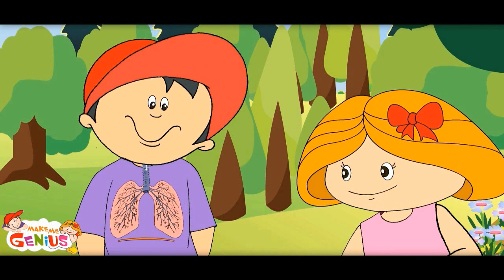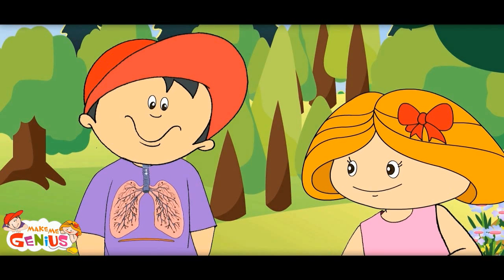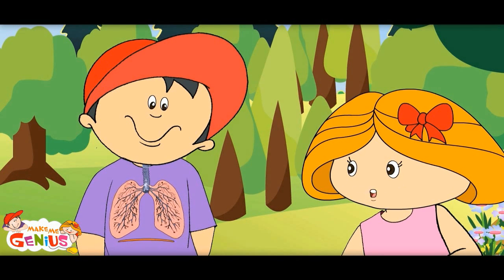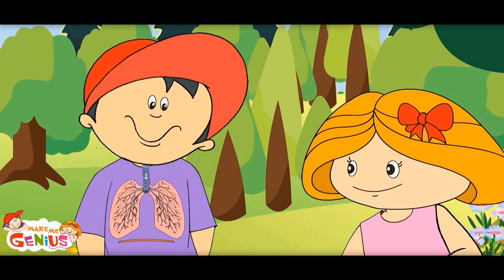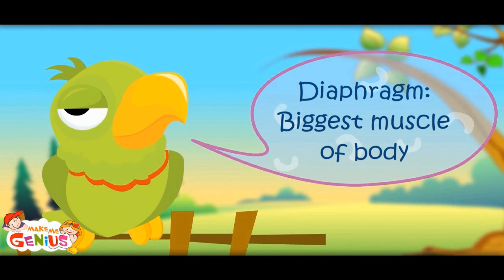When it goes up, lungs contract and we breathe out. When it goes down, we breathe in and lungs expand. The diaphragm is the biggest muscle of the body.